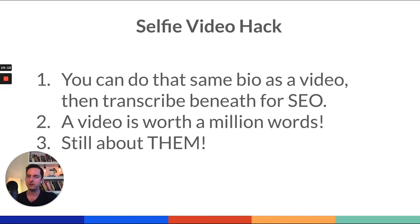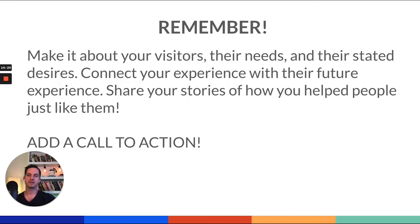If you need help doing this, hit me up on Facebook or email and I'd be happy to give a critique. So after you've done all this, don't forget to add a call to action. You've got your video, your transcription, your professional bio — and then you want to say: 'Want to be our next success story? Do this.' Remember: make it about your visitors, their needs, and their state of desires. Connect your experience and expertise with their future experience if they work with you, then share your stories of how you've helped people just like them. Add a call to action, call it a day. That is your new staff page. It didn't require any coding, graphic design, or technical expertise — it only requires a phone with a camera and your good stories of how you've served your community. Take this information, go and thrive, my dear local business owner friends. Remember: it all starts with your website.